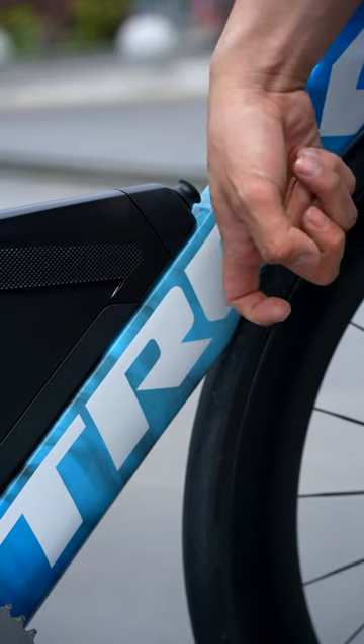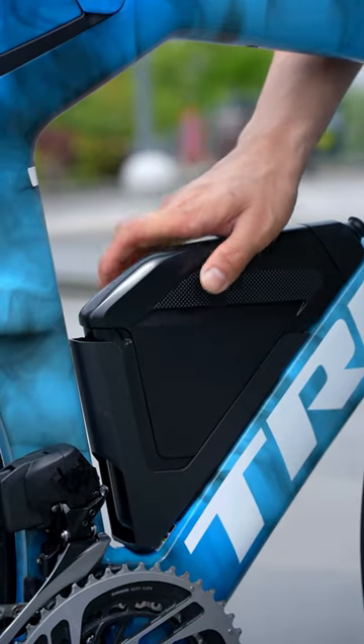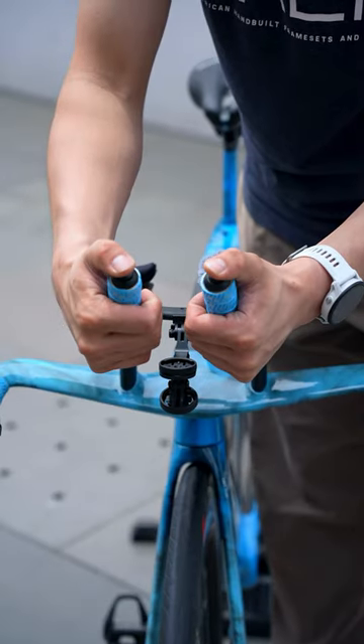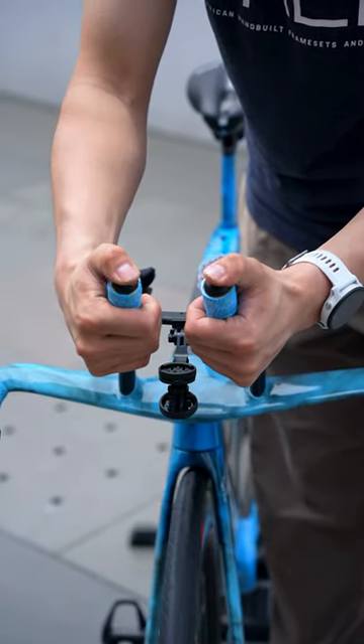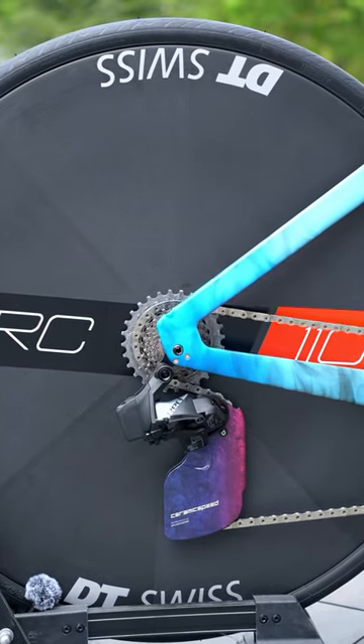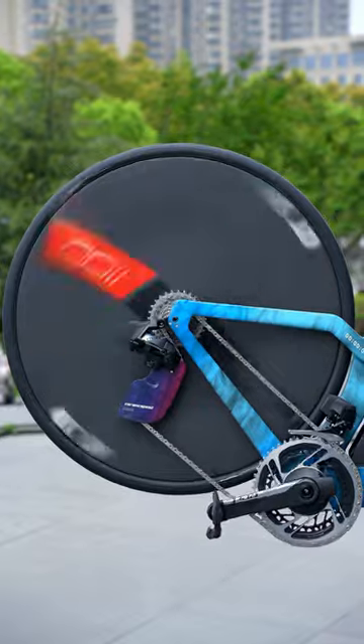In this video, we'll explore the Trek Speed Concept SLR9, a top-of-the-line triathlon bike designed for speed and comfort. After seven years of development, Trek claims this bike is the fastest in its class. We'll discuss its features, performance, and comfort, as well as the bike's versatility and storage solutions.